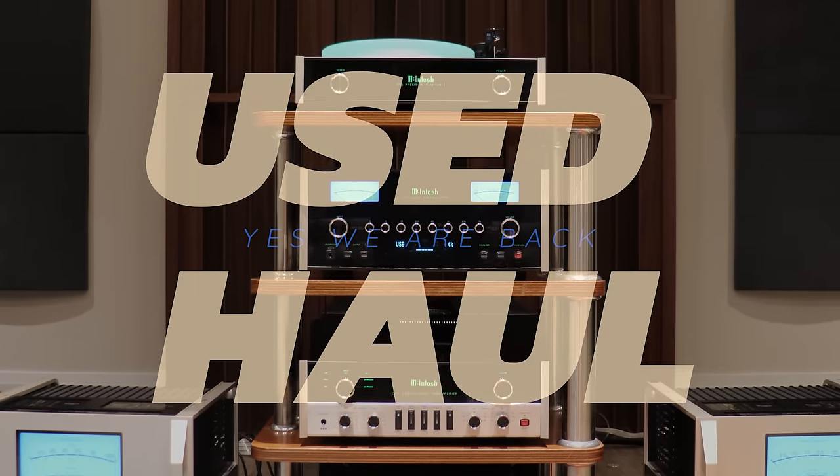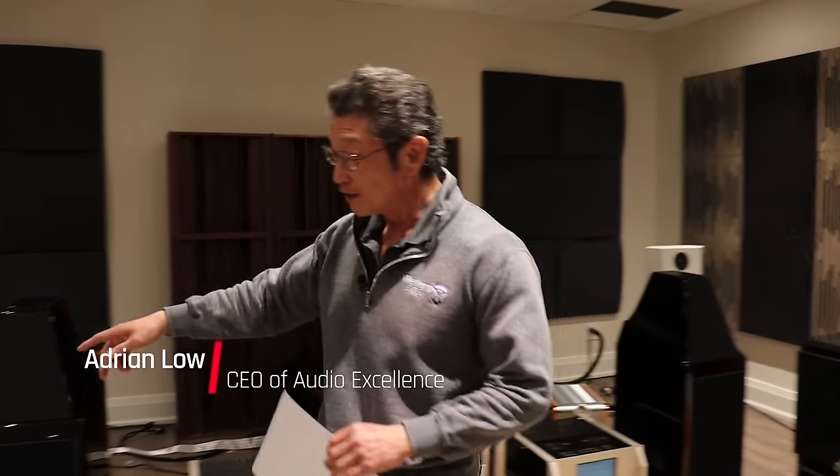Welcome to another one of our used equipment halls. Some of this stuff is from an estate, others are from independent clients who have upgraded. So let's start with this over here.